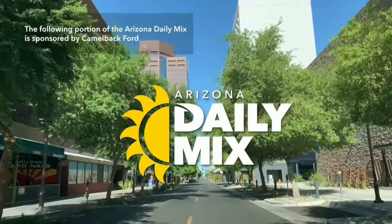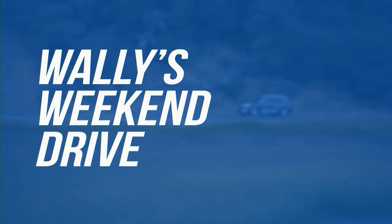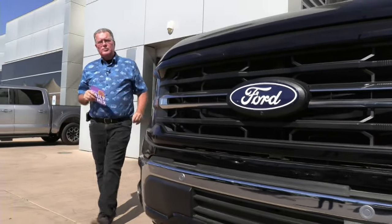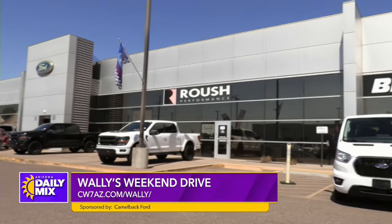The following portion of the Arizona Daily Mix is sponsored by Camelback Ford. Hi, and welcome to another one of Wally's Weekend Drives. I have made it back up here to Camelback Ford, just off the 51 and Camelback Road.